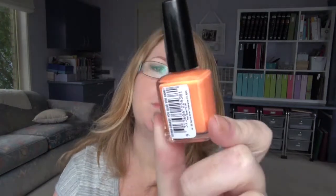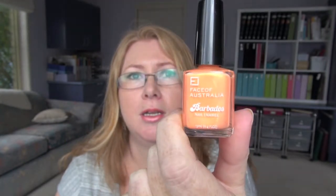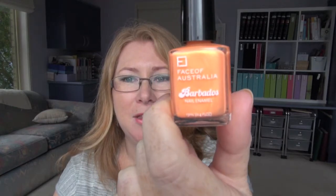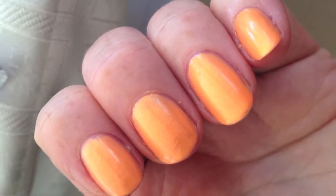Along with the orange, I also picked up this Face of Australia from their Barbados range — this one is Orange Glad You Came. That was recommended to me by Aggie, also known as Esri Blue, who linked me for the nail tag. She recommended it and it is quite nice. I've just taken it off my nails today. I wasn't too sure at first whether it suited me, but I think it was okay. You can probably get it from Priceline — I actually picked this up from a chemist.